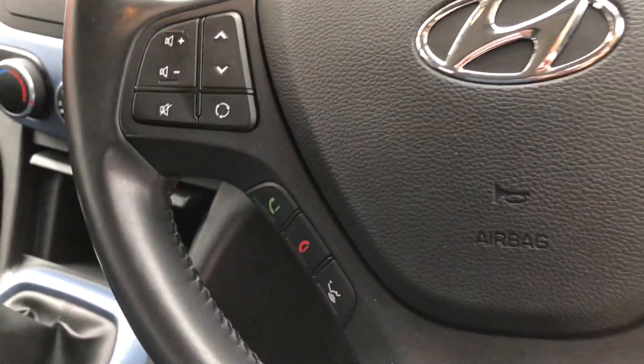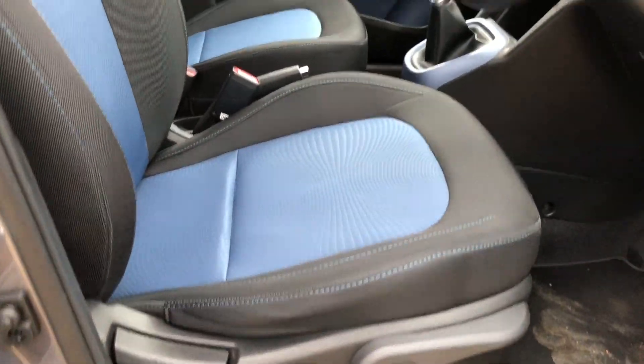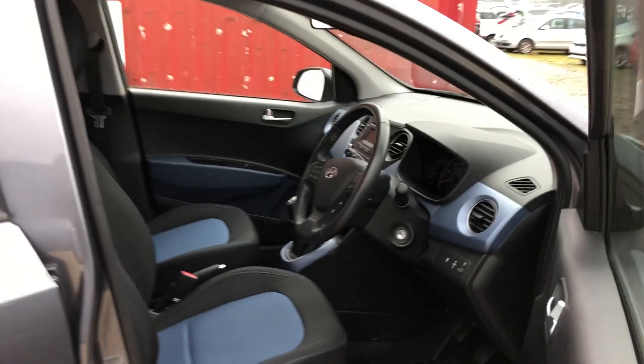On the steering wheel we've got the audio controls, the Bluetooth, trip computer and the cruise control. The driver's seat is height adjustable just so you can get that extra comfort.